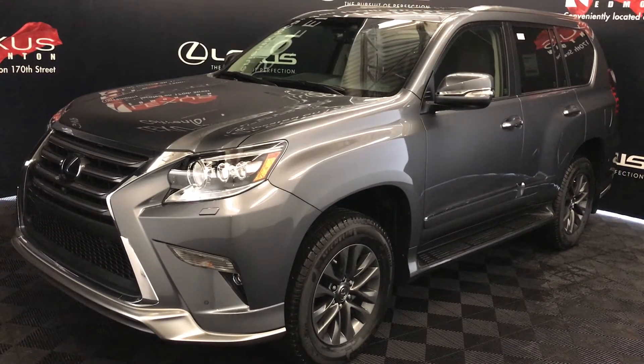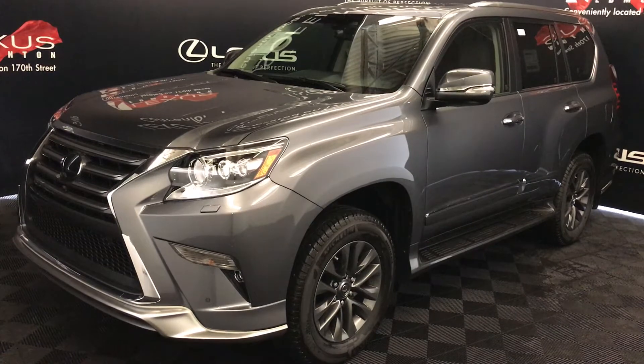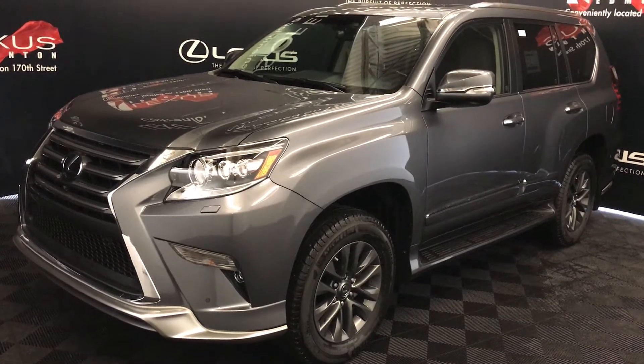Gray exterior, leather seating and wood trim, four-door, seven-passenger. This is the technology package.